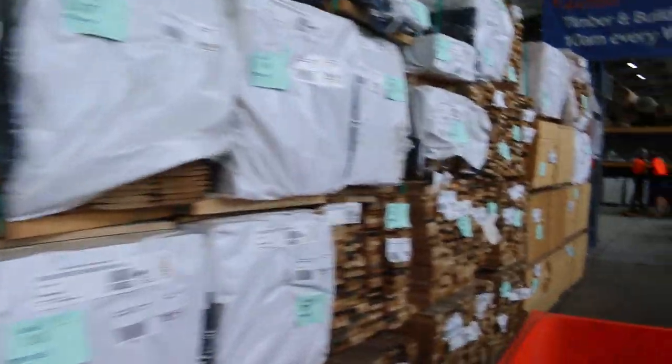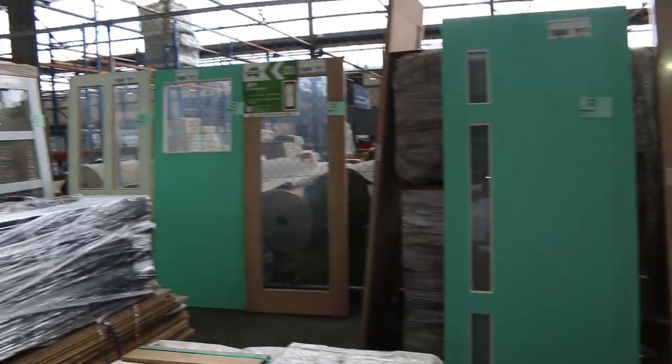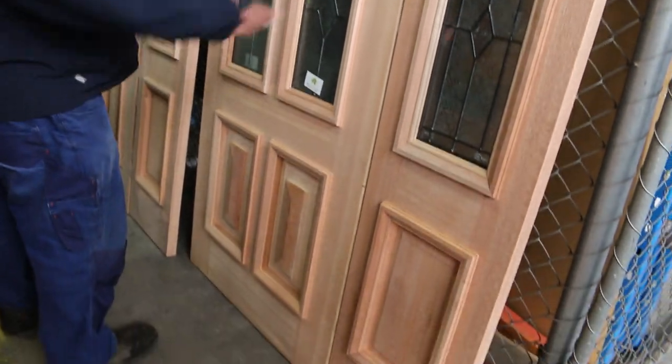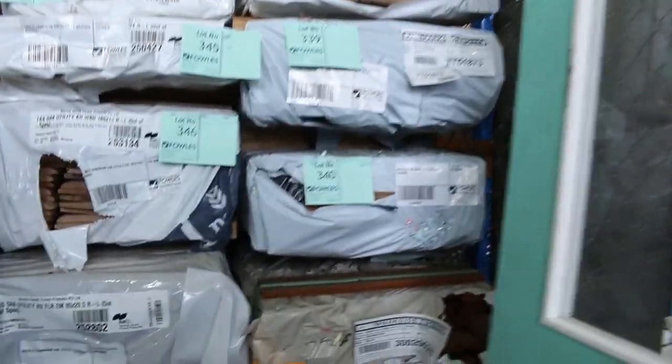Along here you've got packs of overlay flooring, weatherboard shorts, and a couple of packs of Tassi Oak lining shorts in the 130 by 12 Regency lining. Some really nice doors here — JST1 clear glass doors over there. Here's a nice large feature entrance door, lot 271, 2340 by 1200, semi-solid flush. And a couple of absolute pearlers here — lot 274 and lot 276. Have a look at those: leadlight glaze entrance doors, 820s with a 2040 by 400 matching sidelight. Those would be probably well over a thousand bucks to buy, and they're unreserved. Two of them up for grabs.